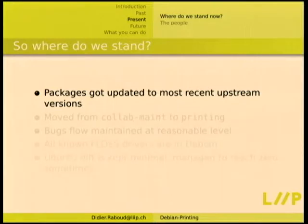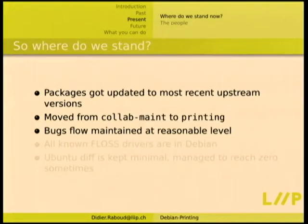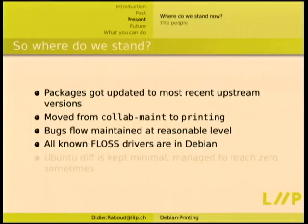So where do we stand now? If you run SID you probably have most packages in their most recent upstream version. In the last year we moved from Collab-Maint to a printing group on Alioth because I'm now a DD and could easily create a new group. It's also easier to see who is actually in the team. We sent out mail to contributors asking them to request membership on Alioth, so those who are MIA just don't request and aren't members. We also managed to maintain the bug flow at a reasonable level — started at about 400 bugs and we're around 300 now.